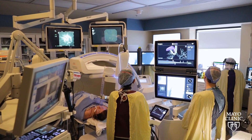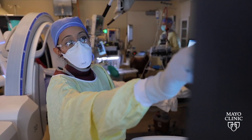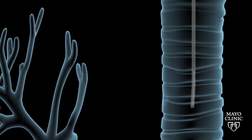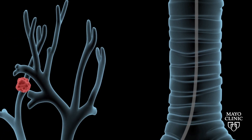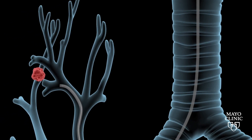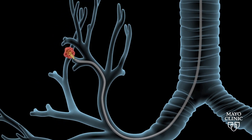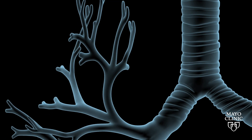Today, robotic bronchoscopy is being used safely and successfully to discover, biopsy, and remove nodules from the lung. Mayo Clinic investigators are exploring exciting new ways to use this technology to treat nodules in the lung by delivering therapeutics to patients through the catheter. The therapeutics can include established interventions like ablation and chemotherapy, as well as engineered biotherapies — all in an effort to reduce the burden of disease or eliminate the cancer completely.